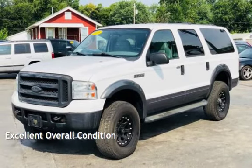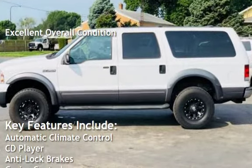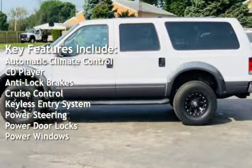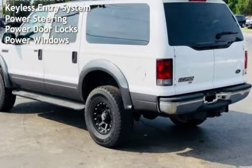This vehicle is in excellent overall condition. Key features include automatic climate control, CD player, anti-lock brakes, cruise control, keyless entry, power steering, power door locks, and power windows.